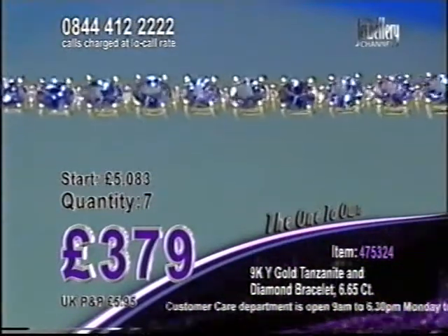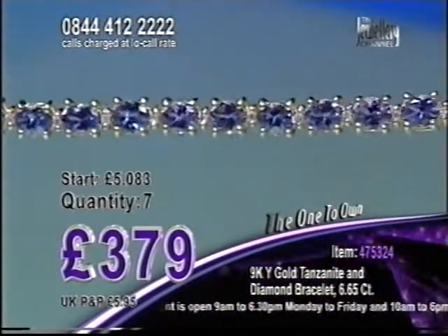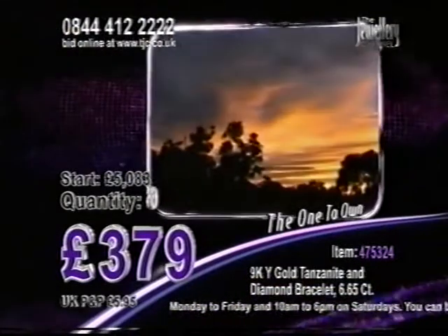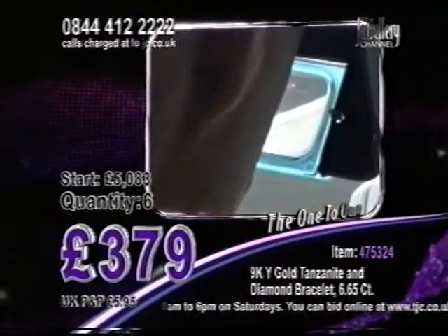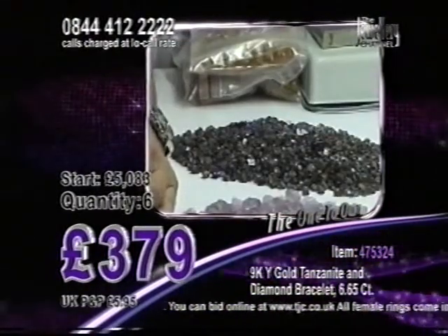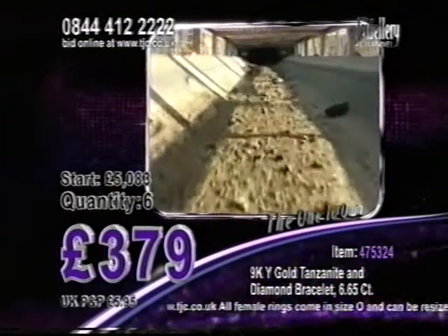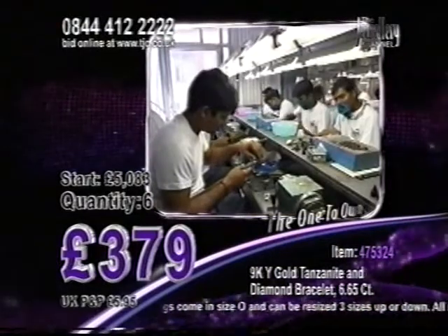More detail about how the journey of this gemstone will end when it gets to your door as you place your bids now. The jewellery channel is authorised as one of the few exclusive distributors of Tanzanite in the world. Tanzanite is a precious and unique gemstone, native to the African country of Tanzania, where it is mined, refined and then sent to the Indian city of Jaipur for cutting.